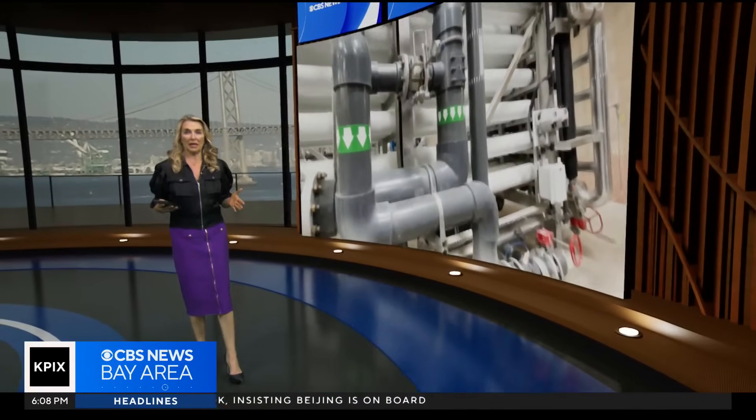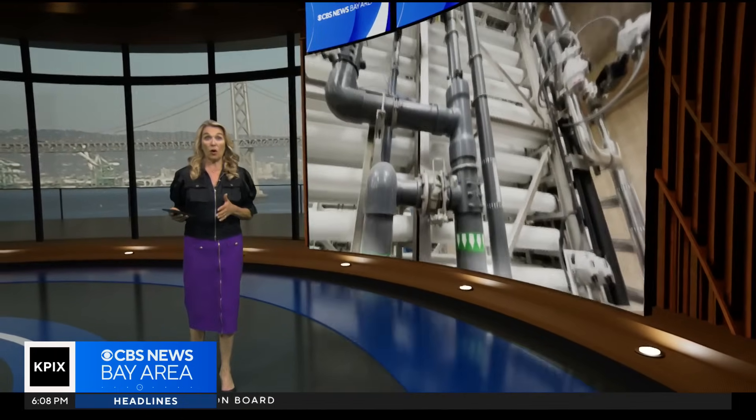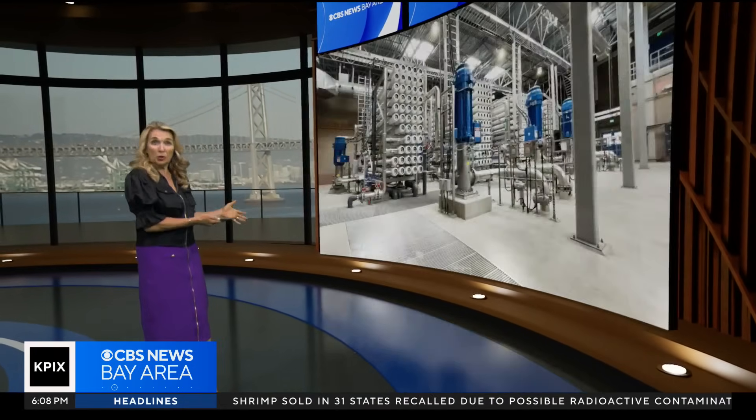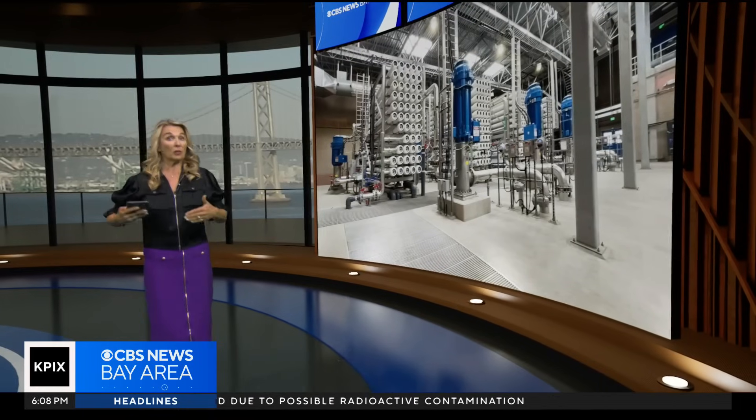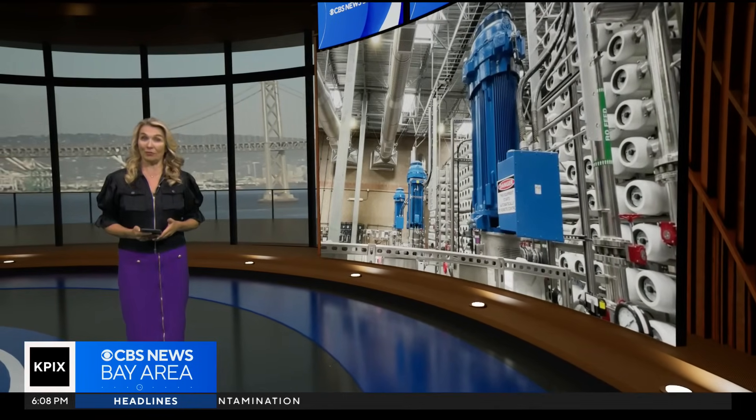The desalination plant is used in the summer and fall when water flows from the rivers are low, allowing salt water to push up into the delta. When the rain begins falling, the water becomes fresh again, and the plant can be taken offline.